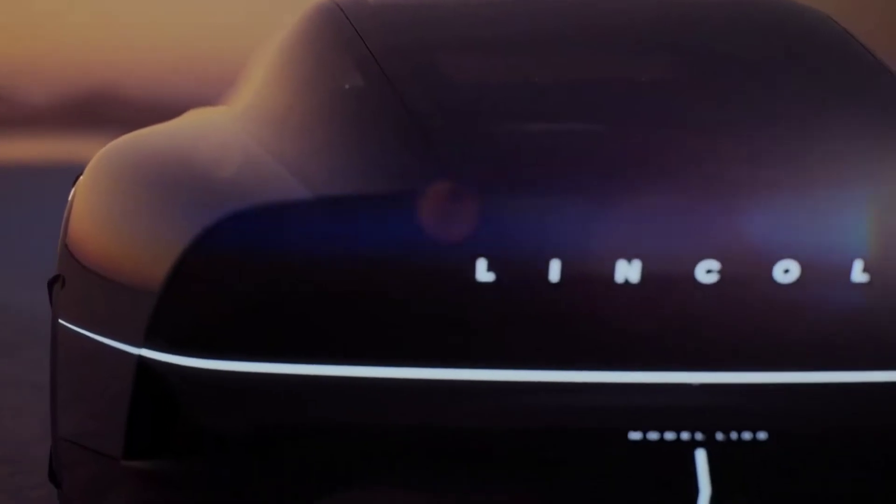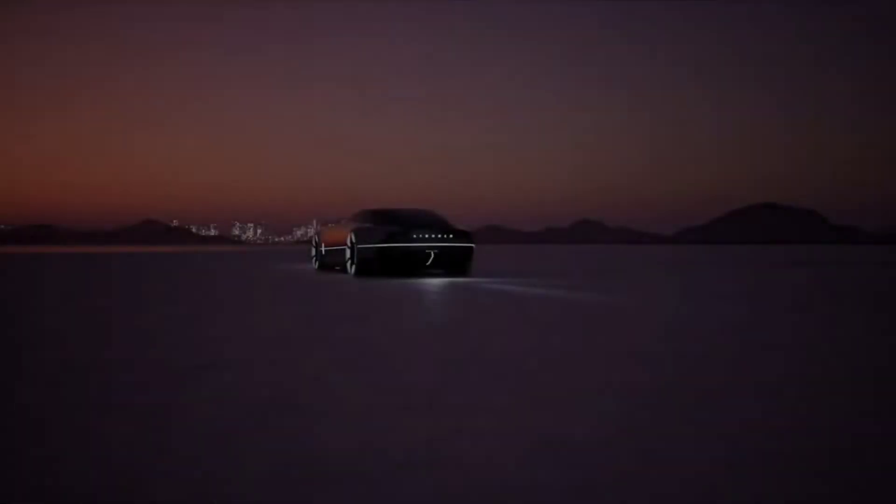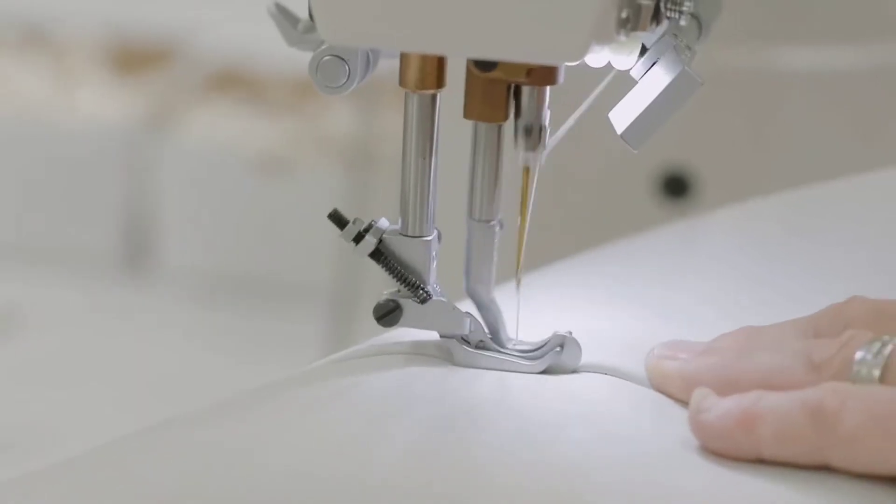With the aid of cutting-edge technologies and the ingenuity of the designers, we may learn how to reinvent and express the new experiences of driving from this concept car.